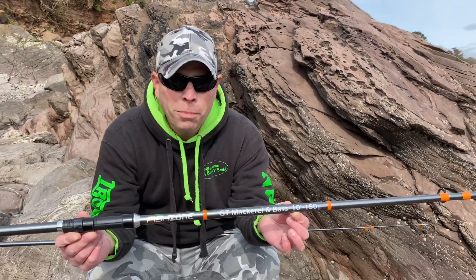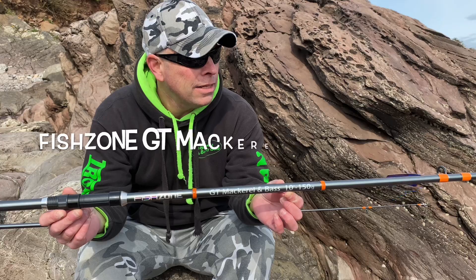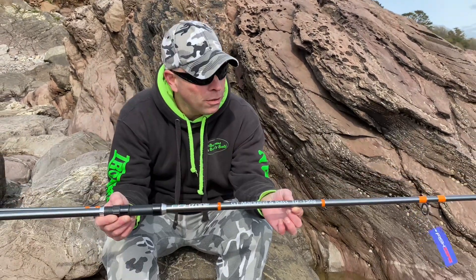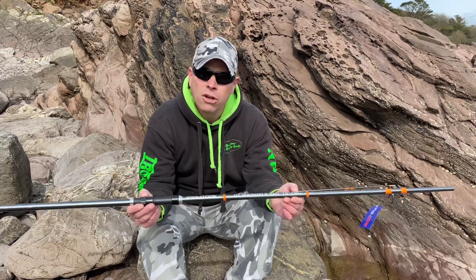Here we are fishing fans, Paul Bassman reporting. Showcasing a few rods here today out of Wembury, and here's the next little gem. Cheap and cheerful, right? So I've got a rod for everyone in that shop in Plymouth. Fish Zone, GT Macklin Bass, 10 foot, 150 grams.